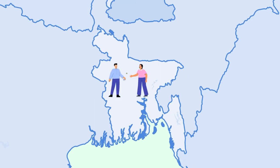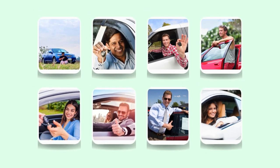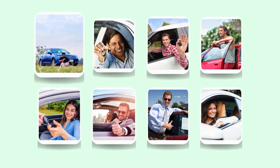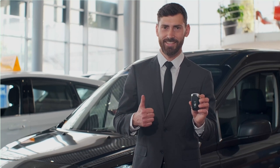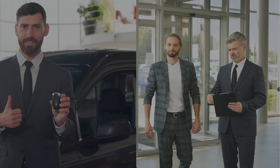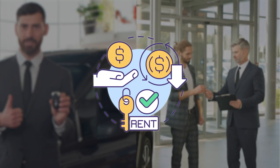We are the first in Bangladesh to open this service. Already, travelers from different countries of the world have expressed their satisfaction by enjoying our service. Our friendly staff is dedicated to making your rental experience seamless. We will guide you through the rental process and answer all your questions, ensuring that we've got you covered every step of the way.